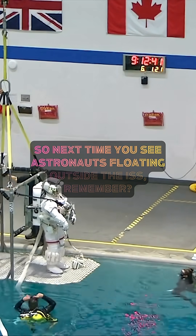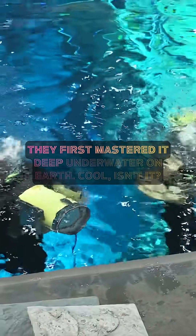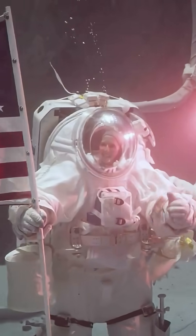So next time you see astronauts floating outside the ISS, remember — they first mastered it deep underwater on Earth. Cool, isn't it?